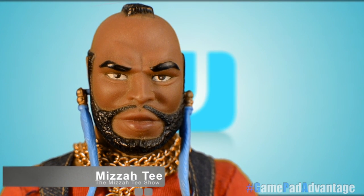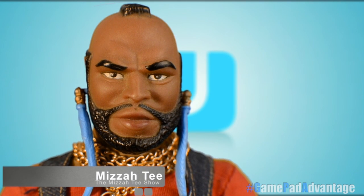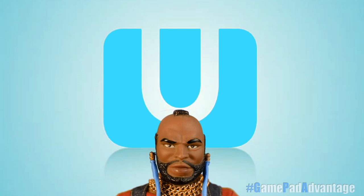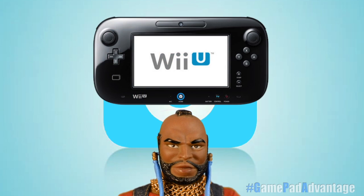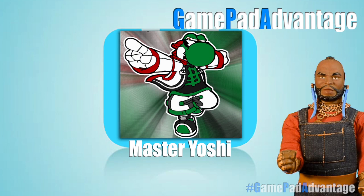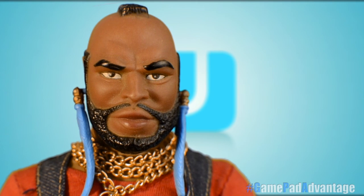Hey Fools, Mr. T here with a promotional video of sorts speaking about the features of the Nintendo Wii U console and its innovative controller, the GamePad, and more specifically about the GamePad Advantage, a phrase coined by YouTube user MasterYoshi. So let's begin our journey.